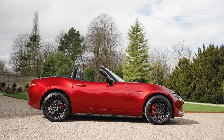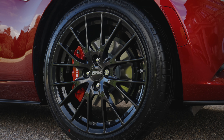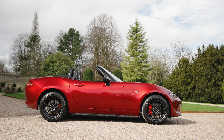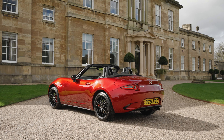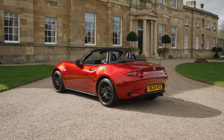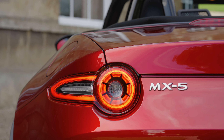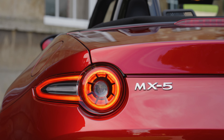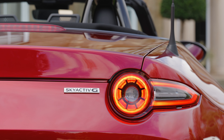Moving round to the side and there are no changes apart from some new BBS alloy wheels. We do still get this swoopy design though and bulging rear wheel arches, which I do quite like. Moving round to the back and we do get some design updates, but they are very, very minimal. We get a new set of tail lights and they are now fully LED. The bumper is also slightly different with some new trim inserts too. Apart from that, everything else on the outside is the same.